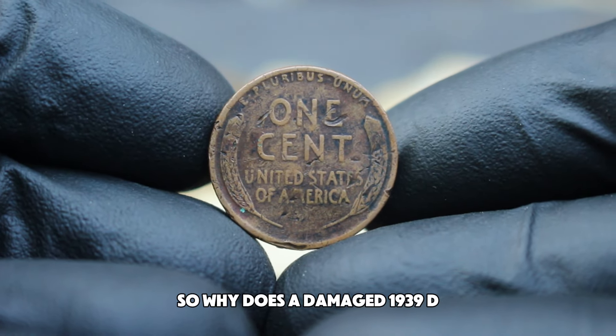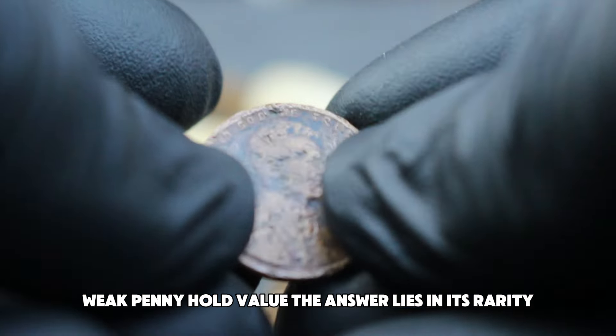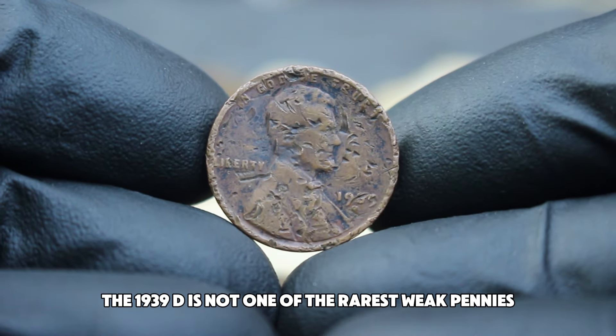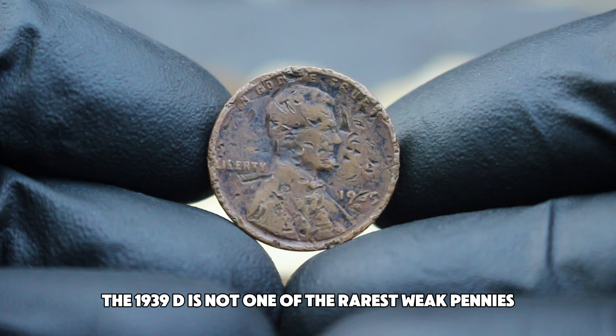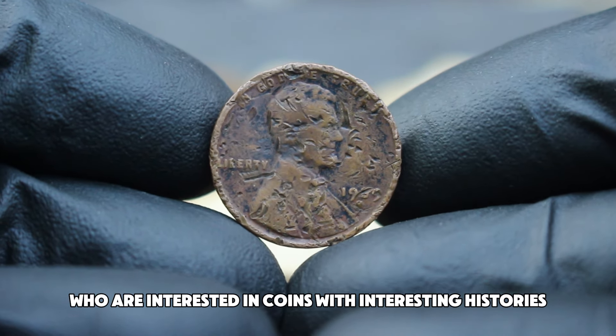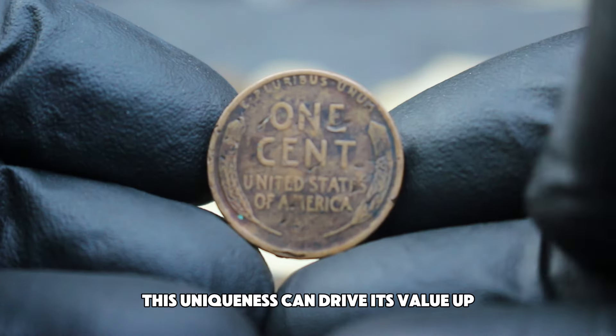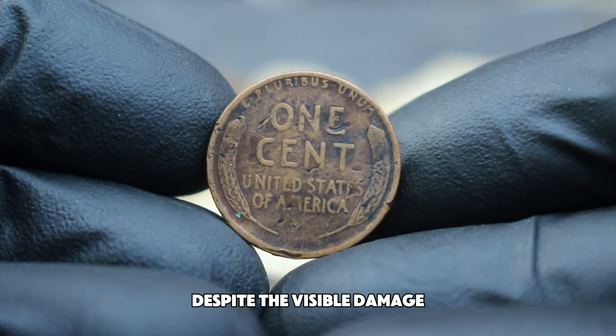So why does a damaged 1939 D wheat penny hold value? The answer lies in its rarity. The 1939 D is not one of the rarest wheat pennies, but when it's in full damage condition, it becomes a unique specimen for collectors who are interested in coins with interesting histories or particular features. This uniqueness can drive its value up, despite the visible damage.